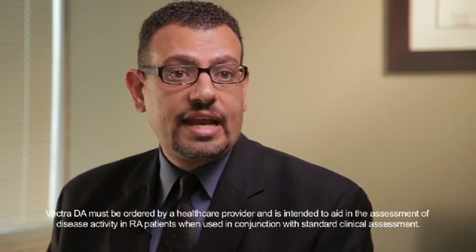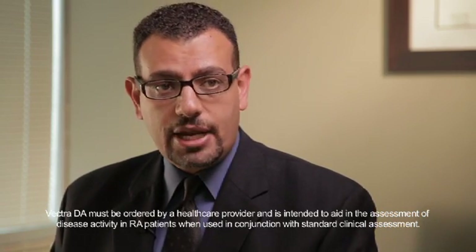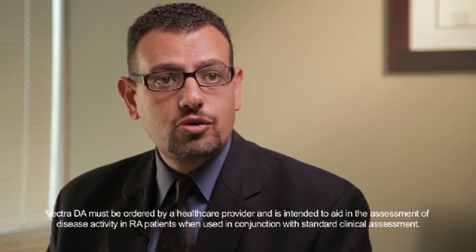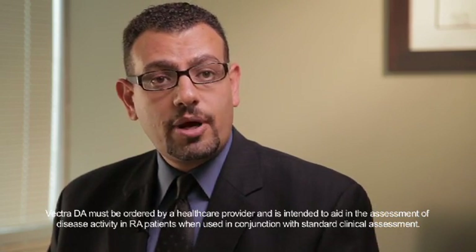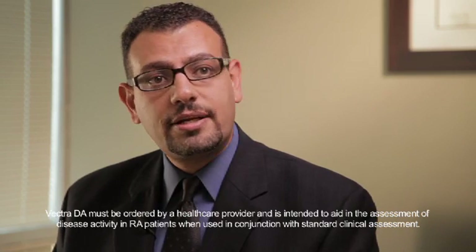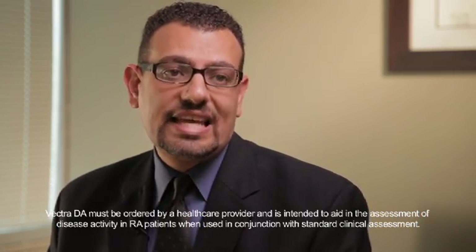And if they've started off at an 80, for example, which is high disease activity, and they've been on combination therapy for six months, feeling kind of bewildered, not sure how well they're doing, and their score comes down to 35 — it's not as great as we'd like it to be, but that 45-point change from baseline to where we are is encouraging to patients.